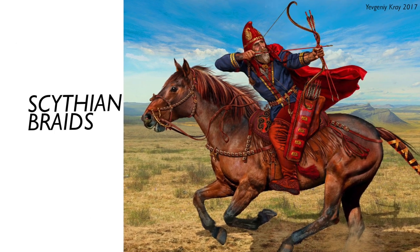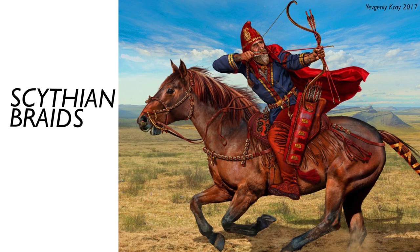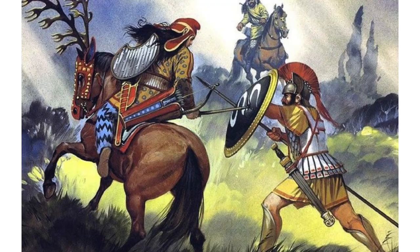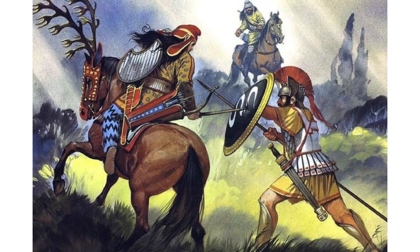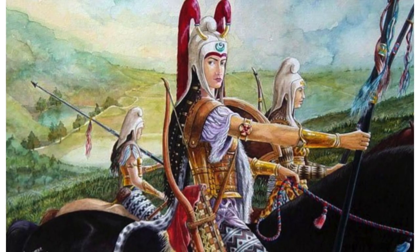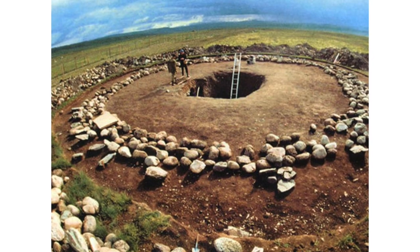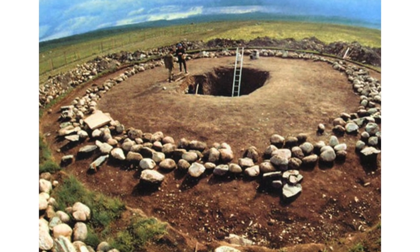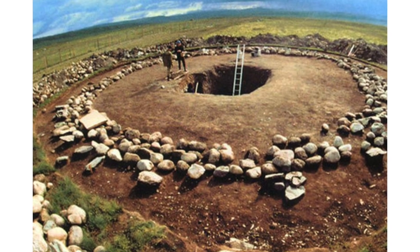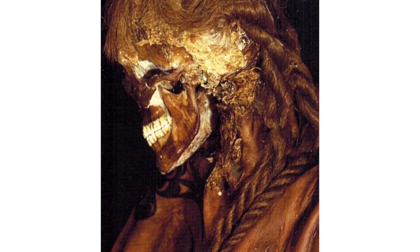For the second style, let's jump on over to the Eurasian steppes in Central Asia, where the ancient Scythians used to roam. These people were utterly fierce horse-mounted warriors, terrifying the Greeks and Persians, and perhaps even inspiring the Amazon warrior myth. In the Altai Mountains of Mongolia, an especially well-preserved group of burial mounds called the Pazarik mounds have been found, which include the body of a male mounted warrior with long braids. We'll learn how to do this style next.